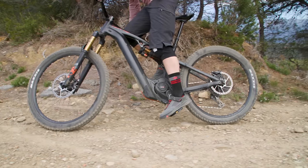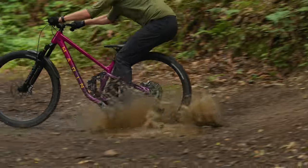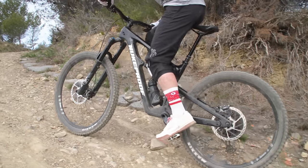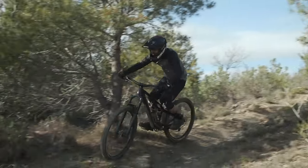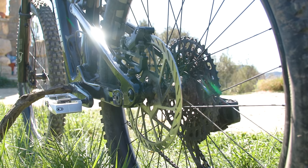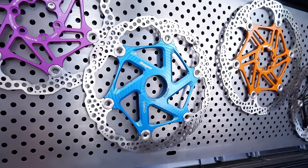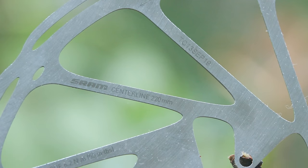Before you start looking at a brand new set, simply changing to a larger rotor or swapping brake pads will boost your stopping power out on the trail. Going up to a bigger rotor increases your braking power by providing more leverage on the wheel. This is why you'll see downhill and enduro bikes fitted with large 200, 220mm or even bigger rotors. The larger surface area also means they dissipate heat better, so they're less likely to overheat on long brake-dragging descents, giving you a consistent feel at the lever when bombing downhill.